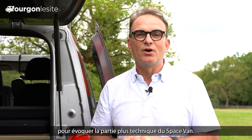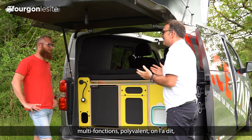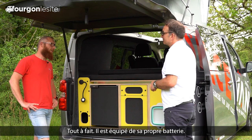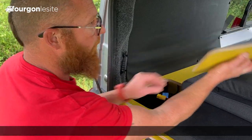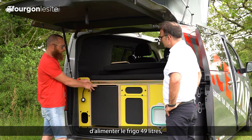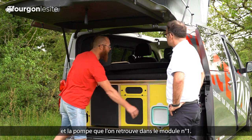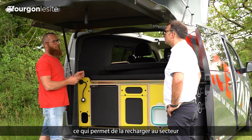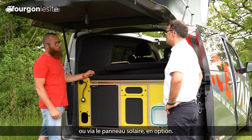Après Jean-Baptiste, nous accueillons Aurélien, le chef d'atelier de MyKitVan pour évoquer la partie la plus technique du Space Van. Bonjour Aurélien. Bonjour Benoît. Le Space Van, c'est un véhicule modulable, multifonction, polyvalent. Mais c'est aussi un véhicule 100% autonome. Tout à fait. Il est équipé de sa propre batterie. Dans le module numéro 4, nous la retrouvons. Donc une batterie 60 ampères au lithium, qui permet d'alimenter le frigo 49 litres, ainsi que la lumière avec son port USB, et la pompe que l'on retrouve dans le module numéro 1. Cette batterie est amovible, ce qui permet de la recharger au secteur, à la prise camping ou à la maison, rechargée via le moteur véhicule roulant, ou en option, le panneau solaire.